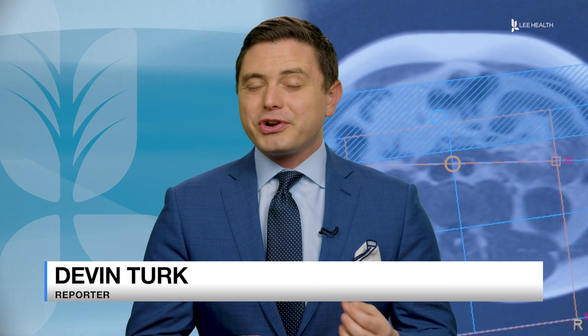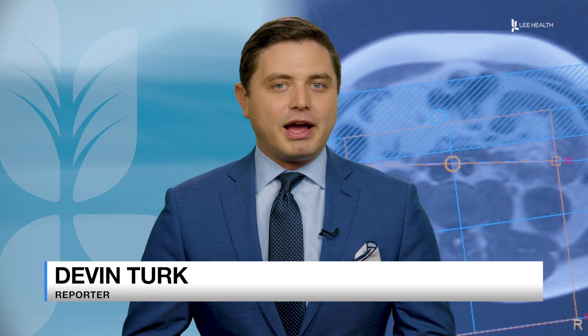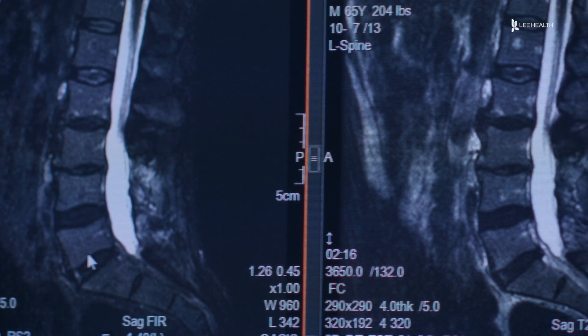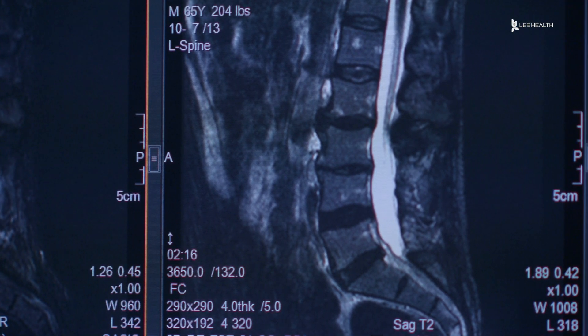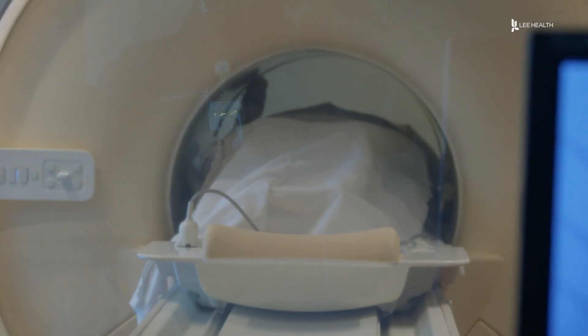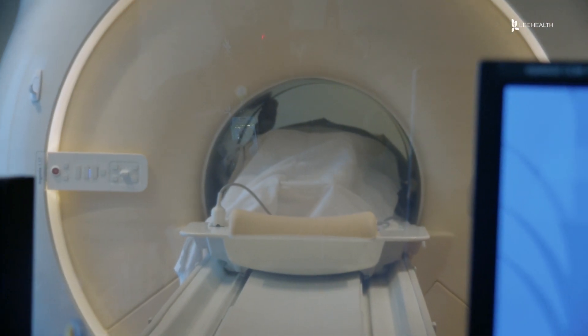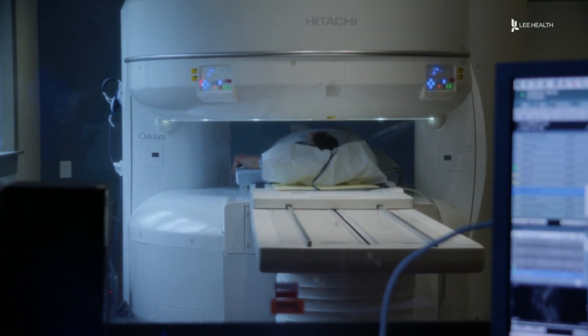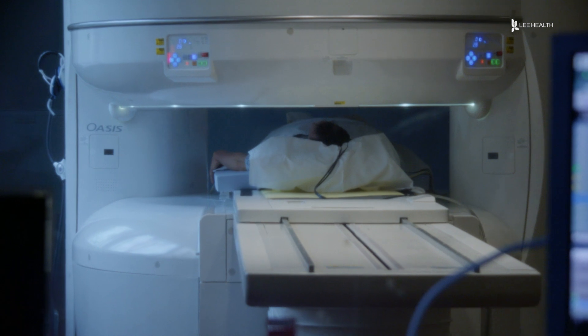The trade-off is it takes slightly longer to capture that image than a traditional MRI. But once they're taken, the images that we get are very similar and we get very good soft tissue detail. Dr. Duffick still recommends most patients get a traditional MRI because it's quicker, but says this is a great option for those who can't. For Lee Health, I'm Devon Turk.